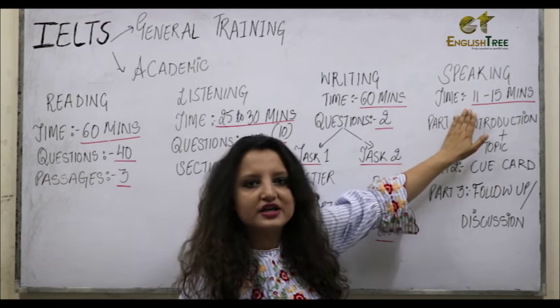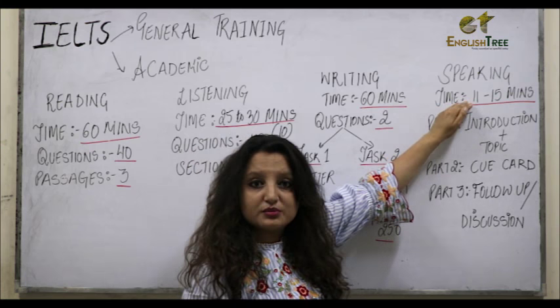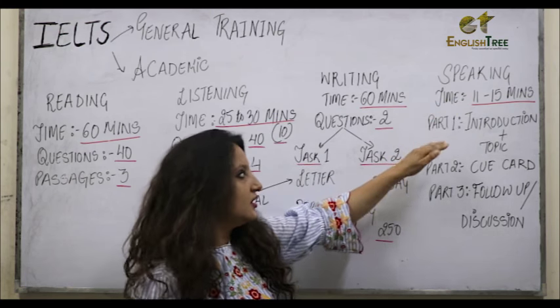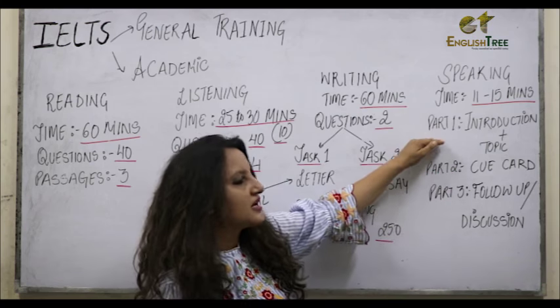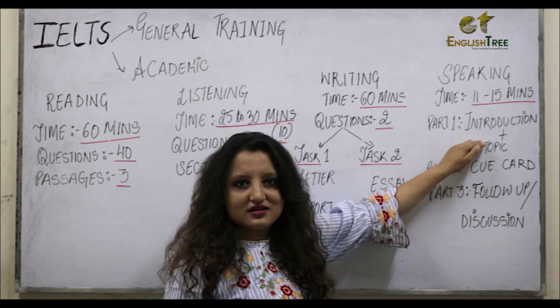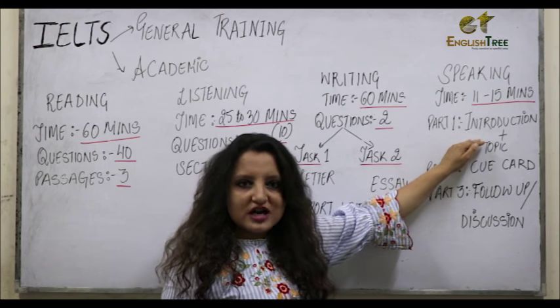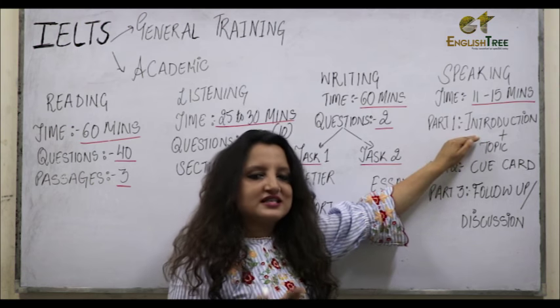The last one is Speaking, where your exam will be for around 11 to 15 minutes and you will be giving answers for three different parts. The first part is where the examiner is going to ask questions about introduction, like your name, hometown, favorites, likes and dislikes.